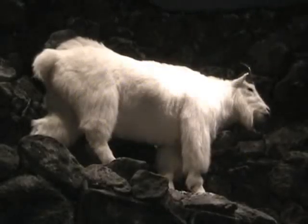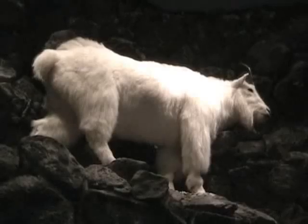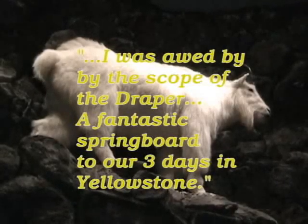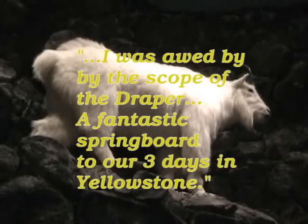He continues: 'Being a science teacher now, I've done extensive research on natural history. I was awed by the scope of the Draper Museum. It was a fantastic springboard to our three days in Yellowstone.'